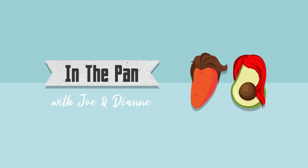Good evening and welcome to the season two finale of In The Pan with Jo and Diane. Here we go — this is it. It didn't take long. We're already on the episode where we could get potentially quite merry, quite loose.